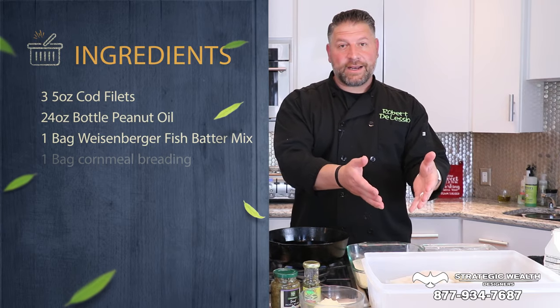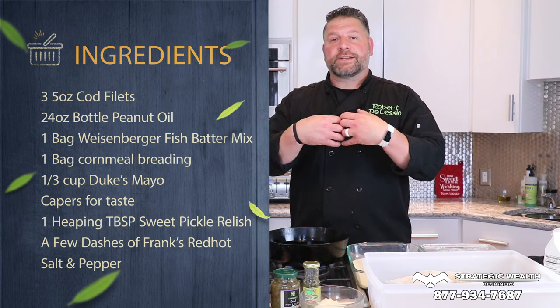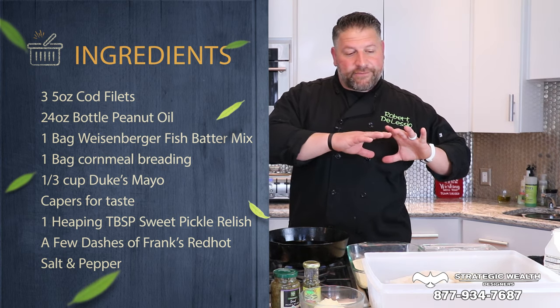Fried fish, fried cod — who doesn't love fried fish? I live in Louisville, Kentucky, and fried cod is one of the biggest things there is. A lot of people don't know this, but the biggest fried cod market in the world is in Europe. Second biggest? The Ohio Valley.